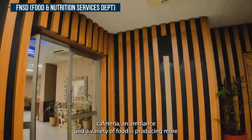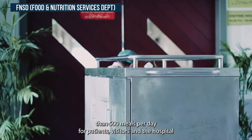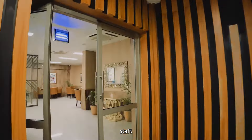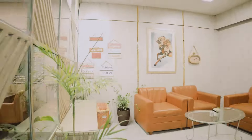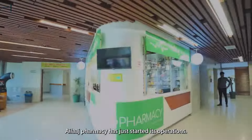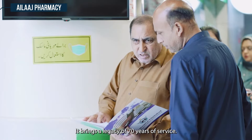An all-new upgraded cafeteria with improved ambience and a variety of food is producing more than 500 meals per day for patients, visitors, and hospital staff. Elage Pharmacy has just started its operations, bringing a legacy of 70 years of service.